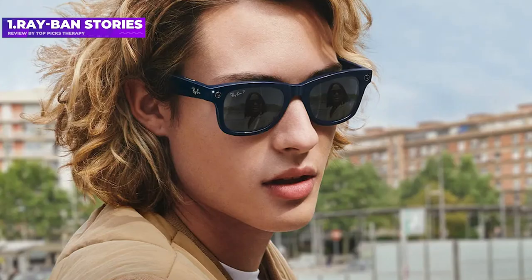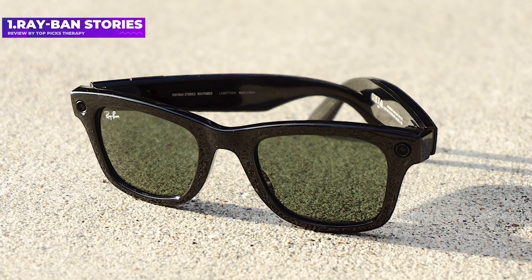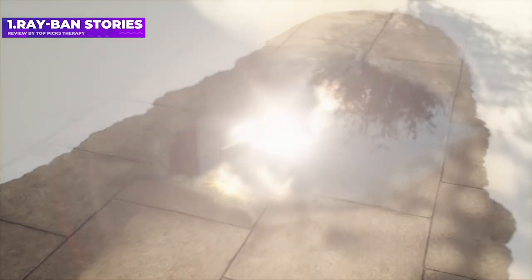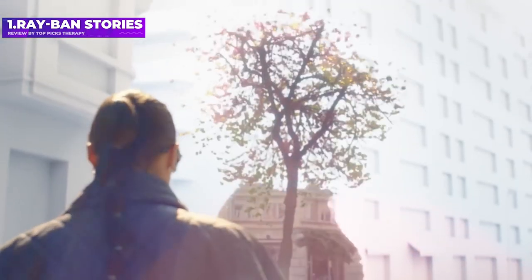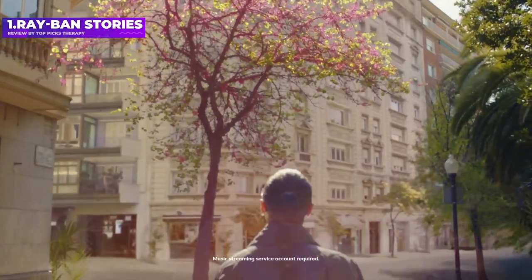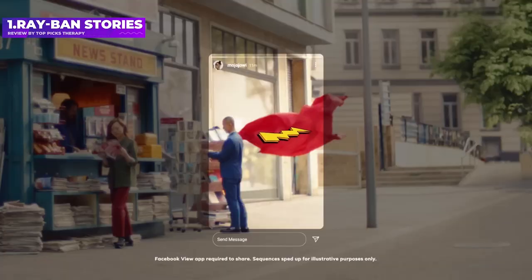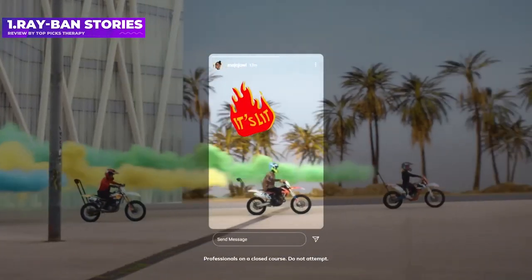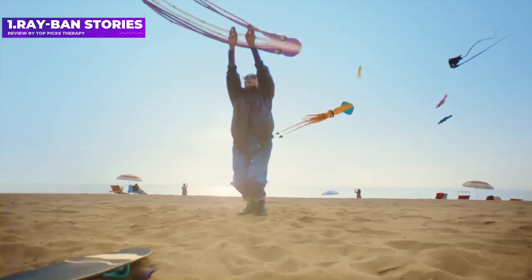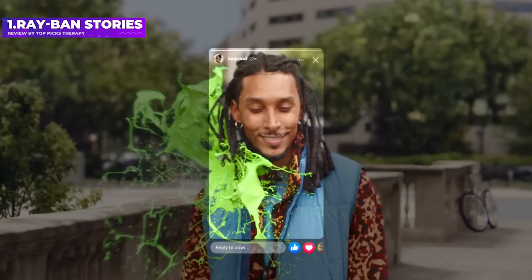Number 1: Ray-Ban Stories. The Ray-Ban Stories, a collaboration between Essilor Luxottica and Meta, pack dual cameras to capture and share first-person videos, and also include speakers and microphones to listen to music and handle phone calls. There's no AR here — it's a mix of what we've seen on Snap Spectacles and a host of audio sunglasses. Meta CEO Mark Zuckerberg has said the Ray-Ban partnership is destined to yield AR specs in the future as part of Project Aria.